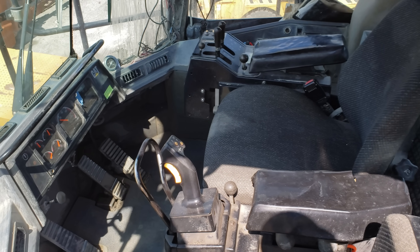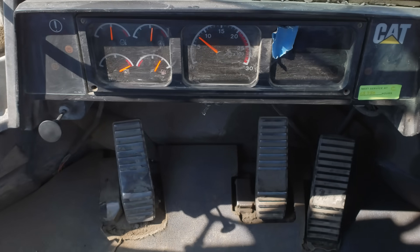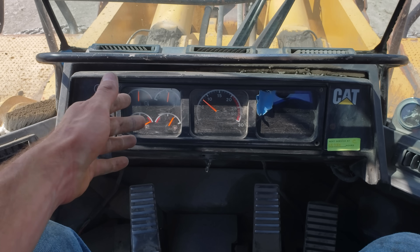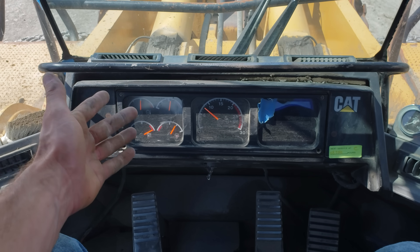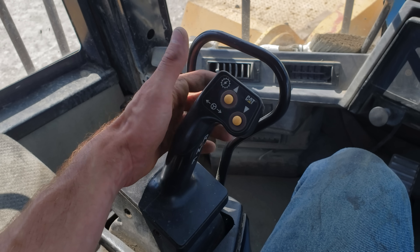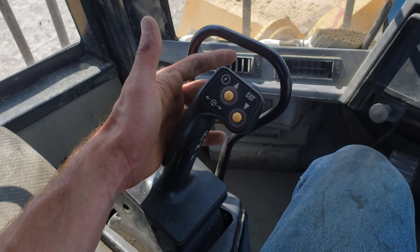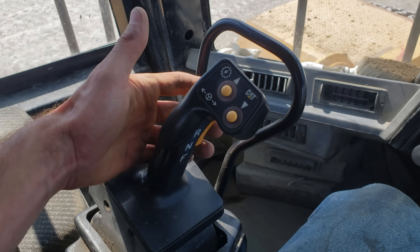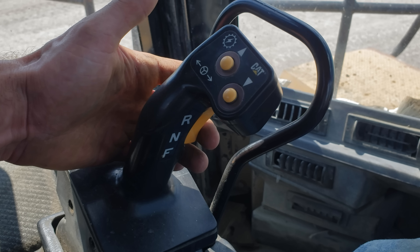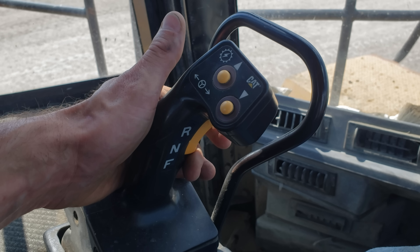Probably the first thing you notice inside the cab of this big cat is there's no steering wheel. The 994F features Caterpillar's steering and transmission integrated control system — a hand lever on the left side that controls all the steering and direction of this loader. The transmission control is finger-actuated via a toggle switch, allowing you to shift the loader from reverse, neutral, or forward gears.